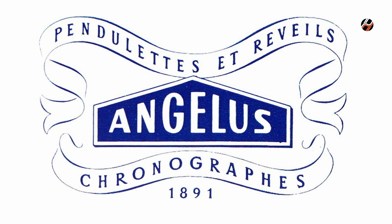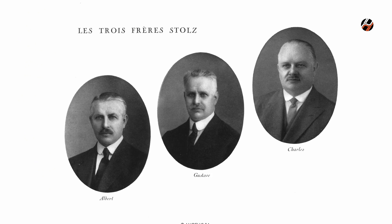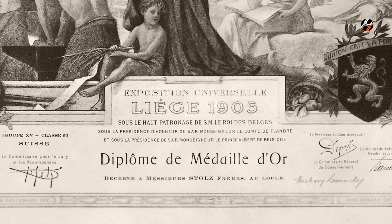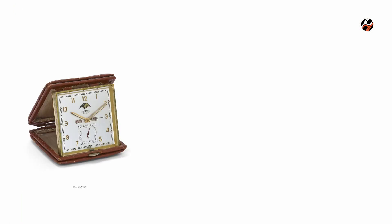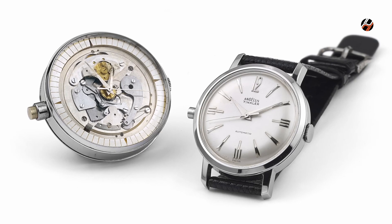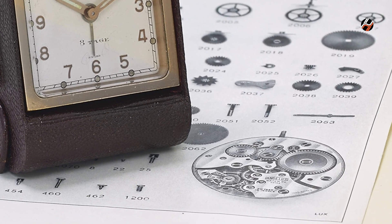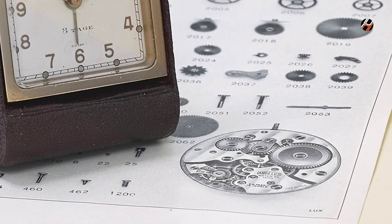If you are familiar with the brand and its history, you'll know that since it was established in Le Locle in 1891, it has spent much of the last century being a respected maker of movements, specialising in complications like repeaters and chronographs, and even famously supplying the movements that would go into early Panerai and Rolex watches from the 1930s.